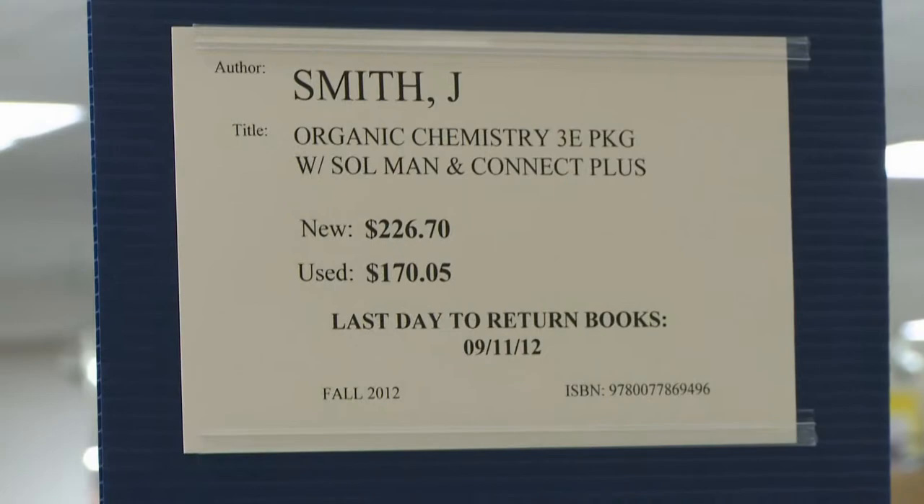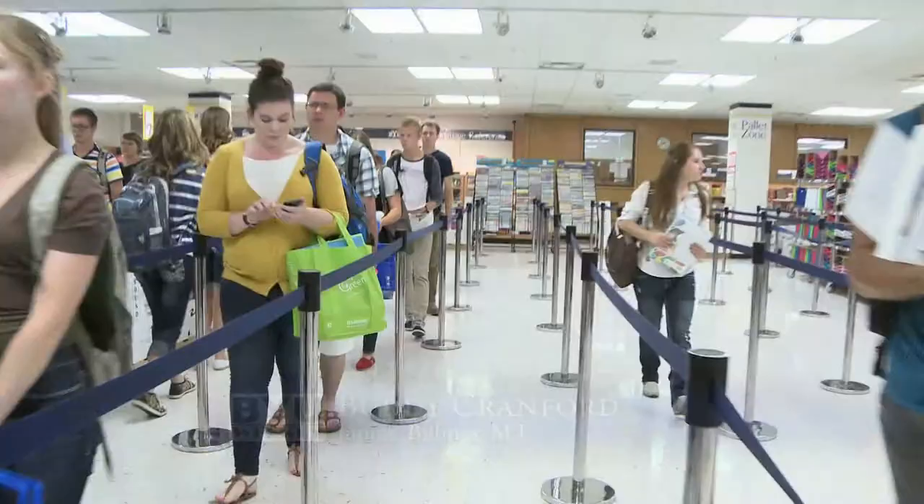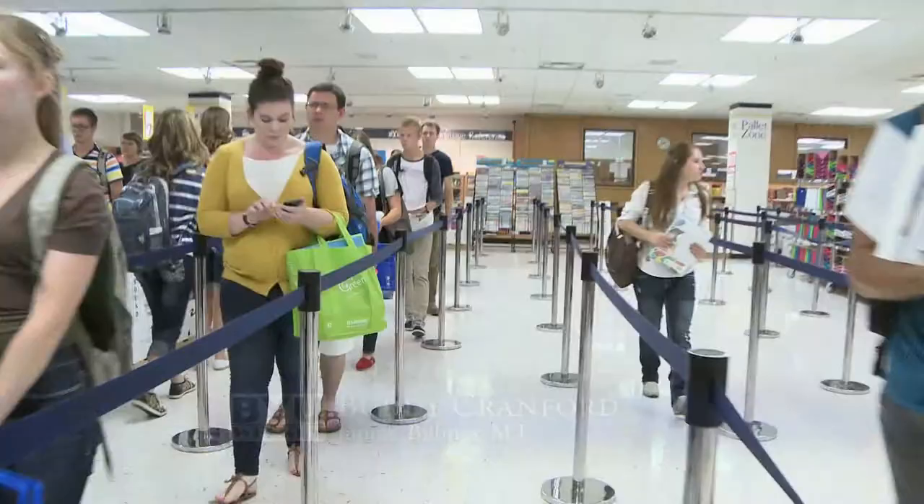So even though students have to part with some Benjamins at the beginning of the semester — "Had to spend a lot of money, I guess, to get them, but I guess it's worth it" — they can always count on the bookstore to make it worth it and get some money back. Ashley Munguia, BYU Weekly.